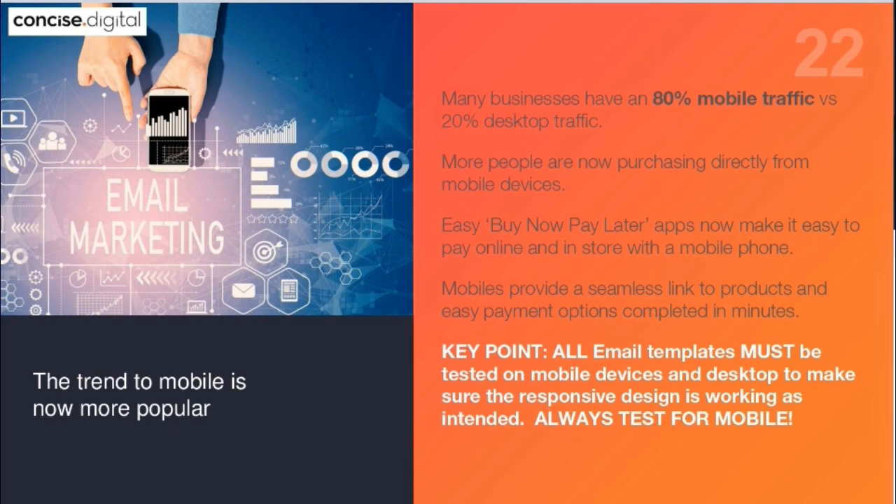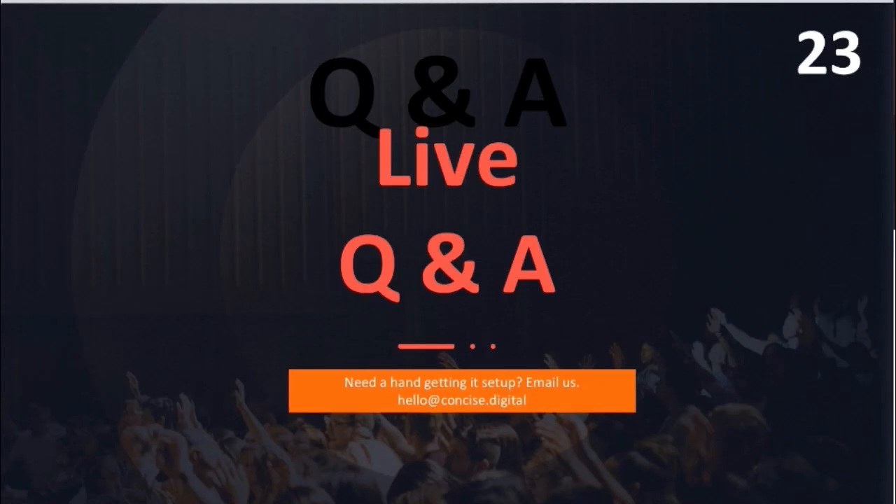That's it everybody — we've gone through a lot of information. We've got some questions that have come through. One question is about marketing Kindle books via Amazon. The writer, Kim, says she understands Amazon keeps customer data for its own use and doesn't allow the seller to access customer data. Is there any way around this obstacle?